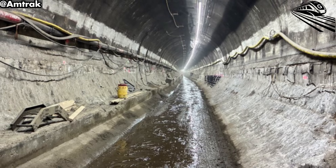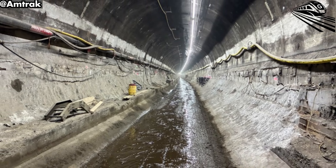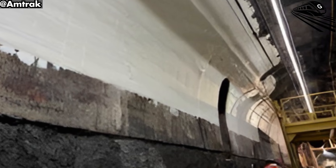The old ballast system, prone to shifting and erosion, was a major cause of maintenance headaches. The new concrete foundation is much more stable and built to last.